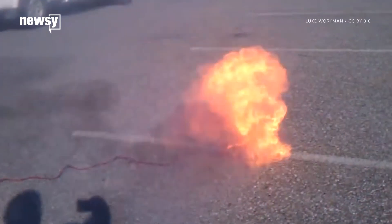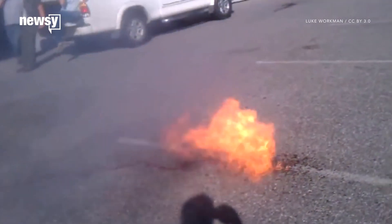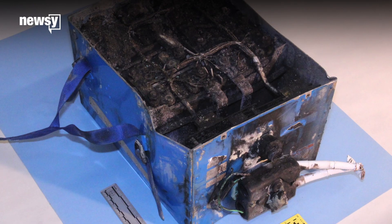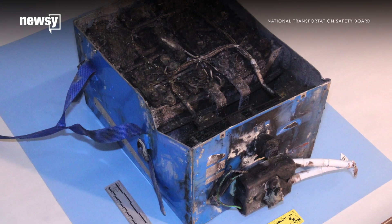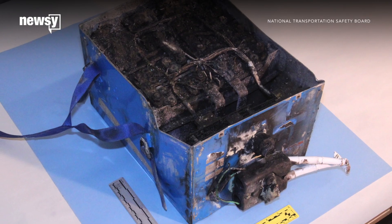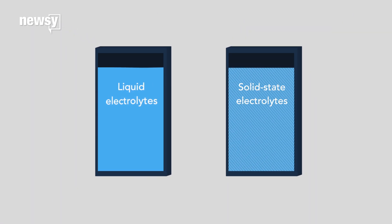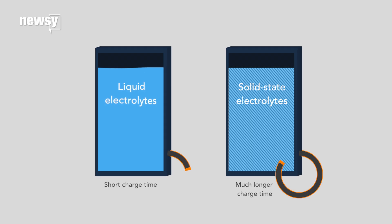So what do we do to make these batteries safer? Lithium is nasty stuff when it catches fire. Firefighters soaked the burning Dreamliner batteries in chemical fire suppressant, and they still didn't go all the way out. Solid-state batteries would eliminate flammable liquids, but first we have to figure out how to charge them quickly enough to be useful.